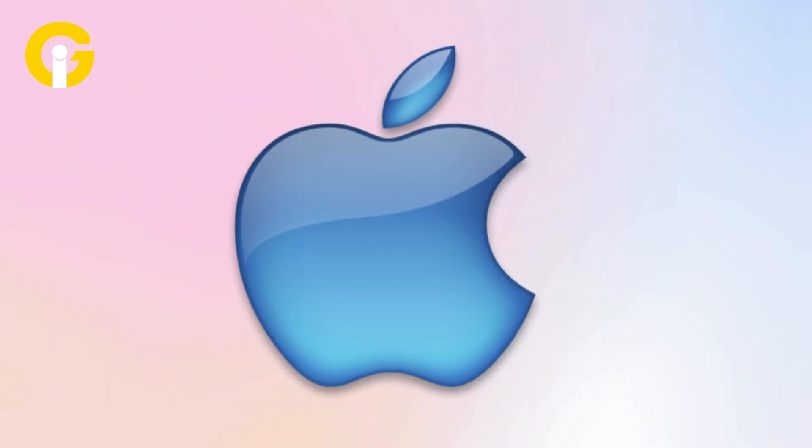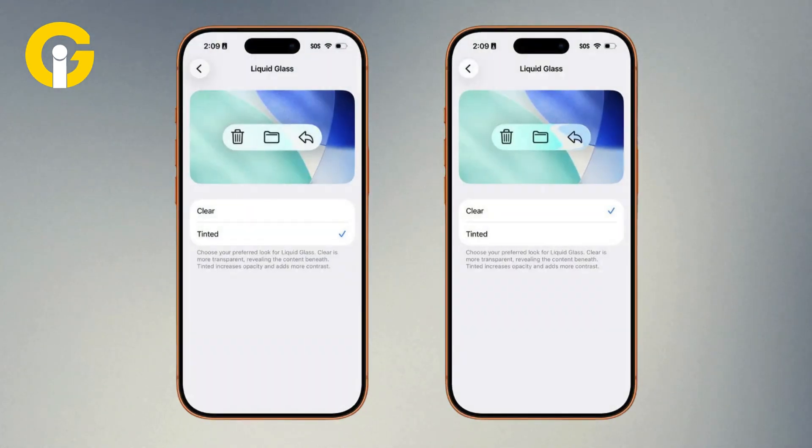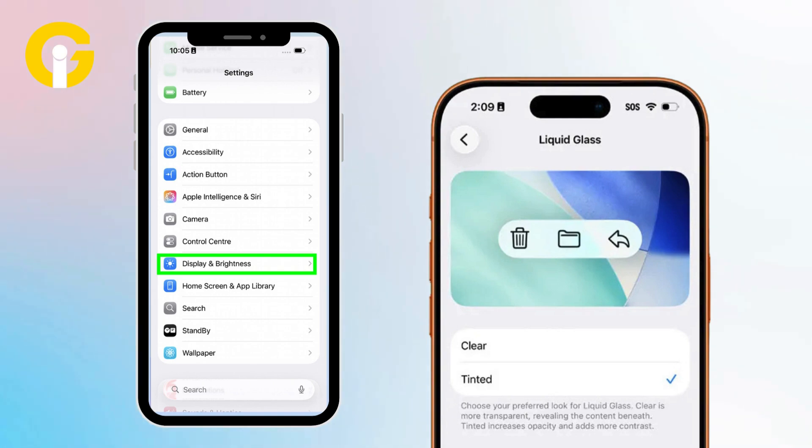Then Apple finally listened. The polarizing liquid glass interface now comes with a tinted option that softens transparency and reduces eye strain. You can find it under Settings, then Display and Brightness, then Liquid Glass.